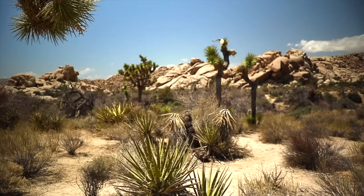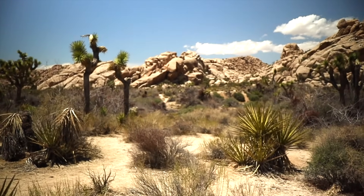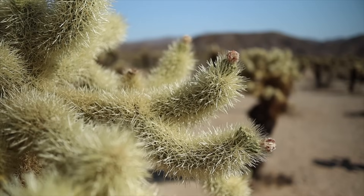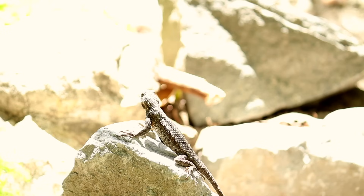But some habitats don't have a lot of water — can you think of one? That's right, the desert! The plants and animals that live in desert environments have developed special abilities to help them live there. Do you remember what these abilities are called? That's right — adaptations!